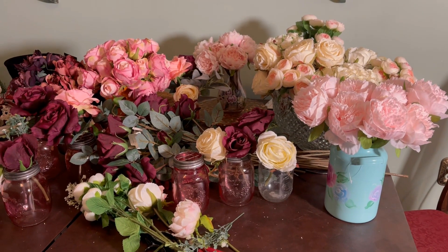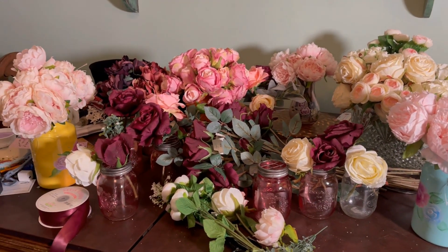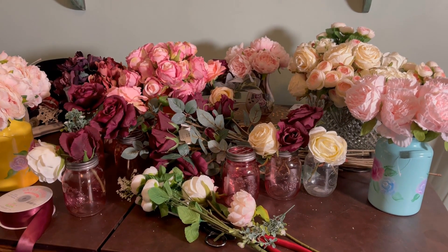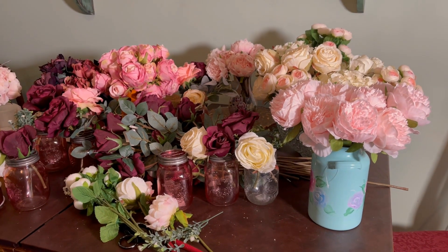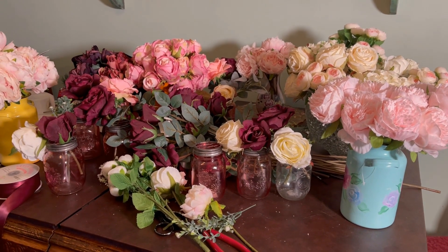So today is Everything's Coming Up Roses Part 1. In Part 1, we're going to be working on making some floral centerpieces for my daughter's upcoming wedding. I already made her a prototype for one of the bridesmaids bouquets, but I also intend to make her bouquet and all of the centerpiece arrangements, as well as boutonnieres.